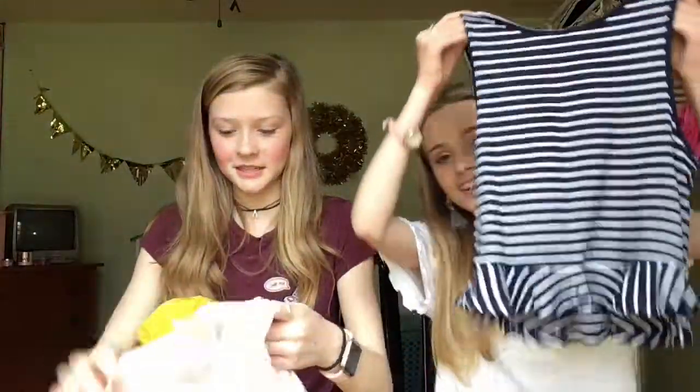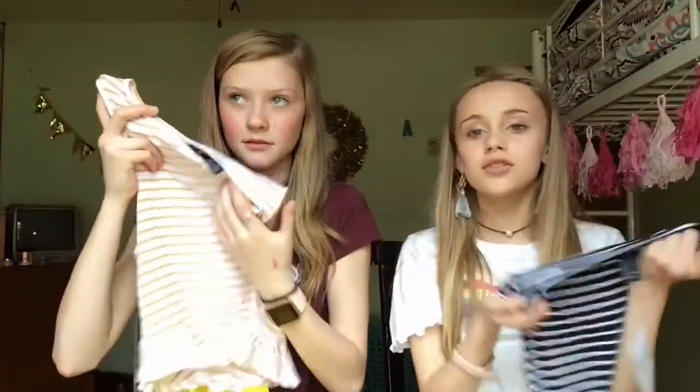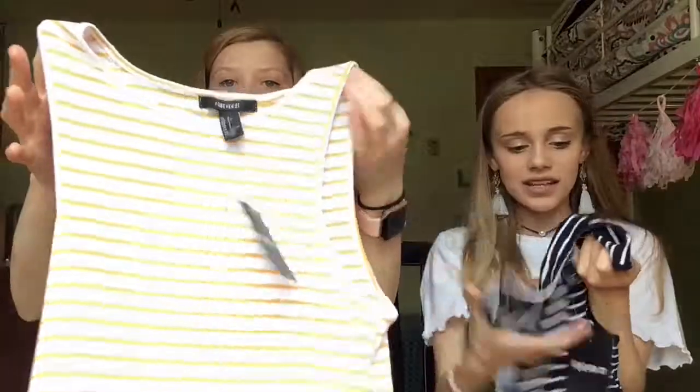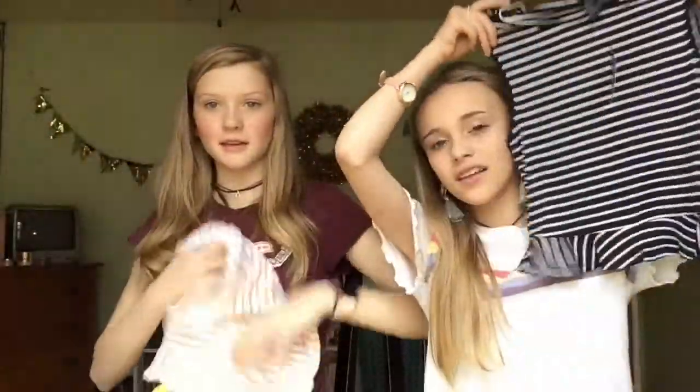We both got two things at Room 21. The first thing we got — we both got this but in different colors. It's kind of cropped and looks cute with high-waisted shorts or jeans. We got summer clothes, and I got mine in yellow. Mine is like a navy blue — I love it. It's not going to be too cropped, which is good. Then we found a deal — buy two, get them for eight dollars — and I got this cropped one, and I love it.